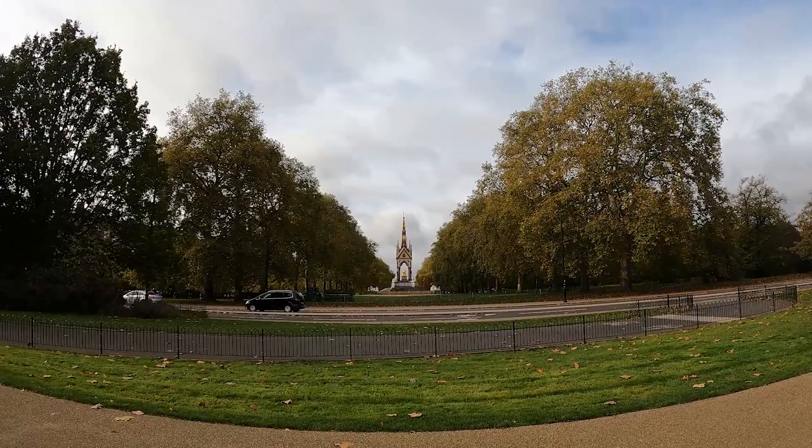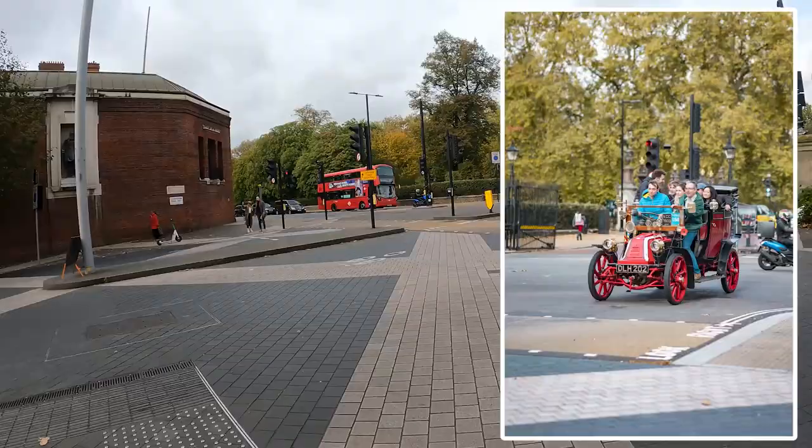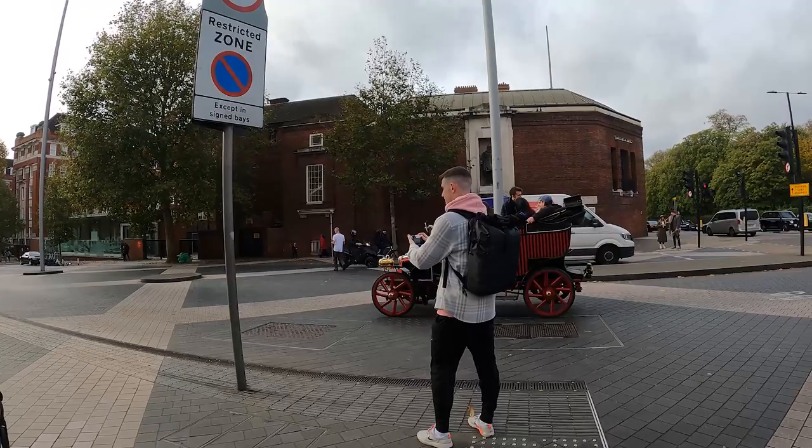I don't actually know what this monument is, but it's framed so, so beautifully by the trees either side that I cannot not take this photo. That is just awesome. Look at this beautiful, beautiful thing. I want one — how do I get one? Beautiful little horseless carriage.